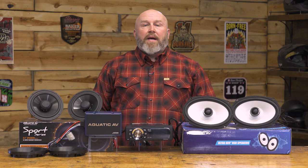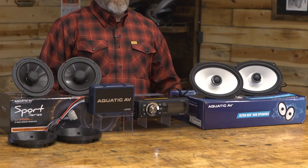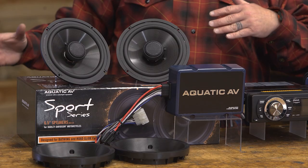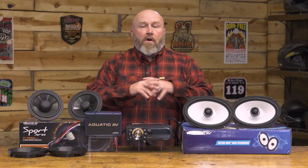Hey, it's Patrick and let's talk about Aquatic AV stereo systems for your Harley-Davidson bagger. Aquatic AV has been in business for quite some time making stereo systems for spas. When they took that waterproof technology they had already built into spas and started putting it into developing motorsport products, and now we have a complete line of Harley-Davidson products.